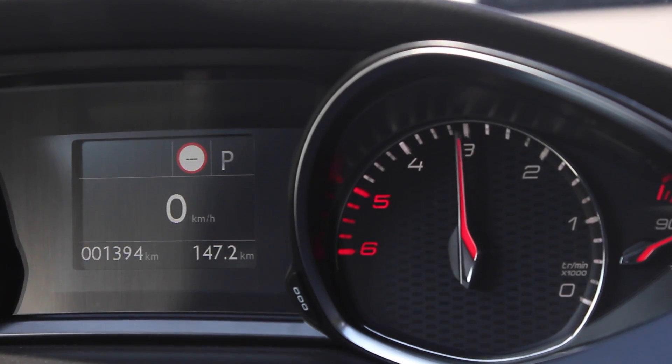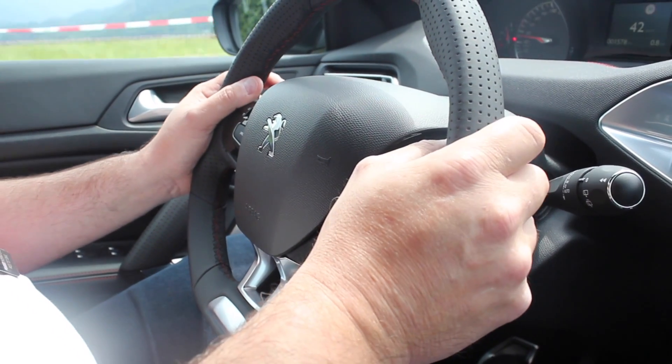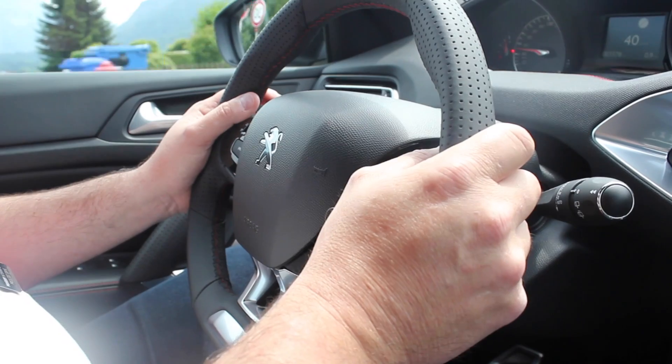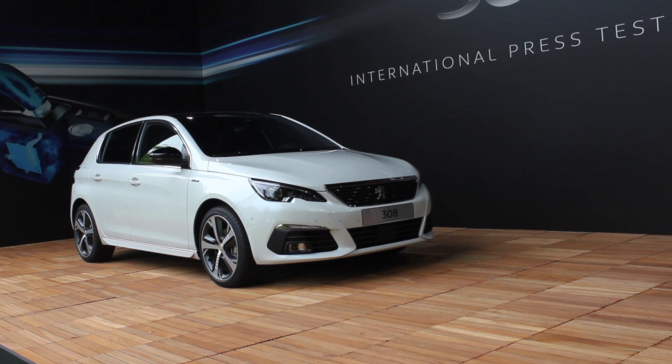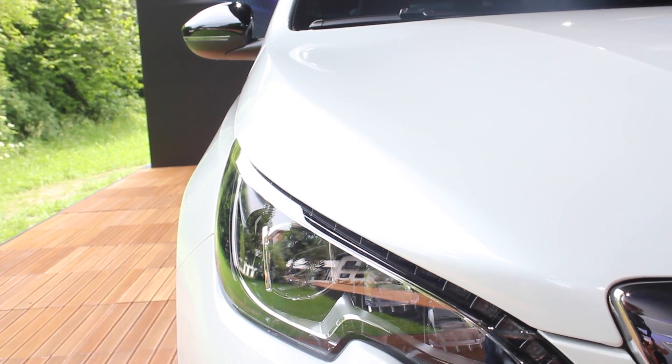This is a really nice driver's cockpit as well, complemented by this tiny steering wheel. This is one of those love-it-or-hate-it things - personally, I love this small steering wheel, it really makes you feel connected with the road.